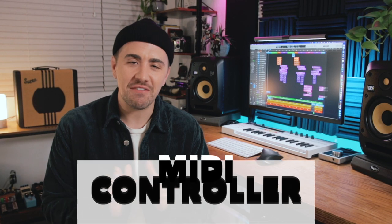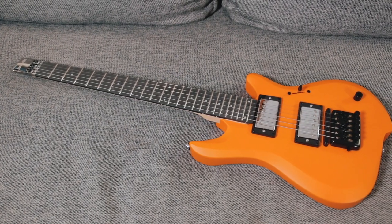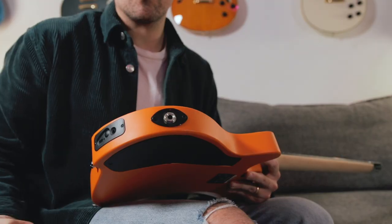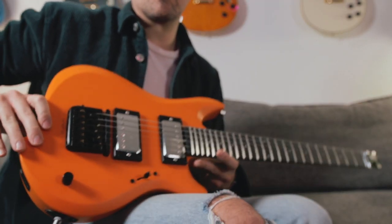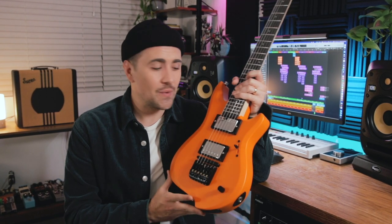Hands down, my favorite MIDI controller of 2021 — drum roll please — the Jamstick Studio MIDI guitar. I'm sorry to disappoint my non-guitar player friends, but this thing is the best. This three-quarter size guitar is a fully functional electric guitar. You can plug it into your amp, it works just like all of your other electric guitars. You have two humbucker pickups that can be coil split with this push-pull volume knob — super nice touch. But the real magic of Jamstick Studio is its ability to connect to your computer as a MIDI controller and control any software instrument.